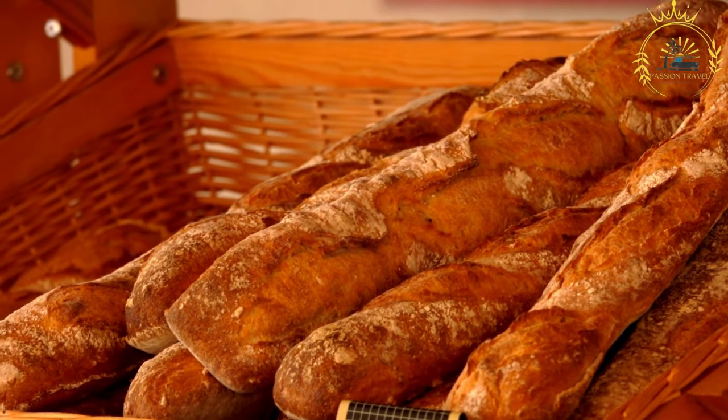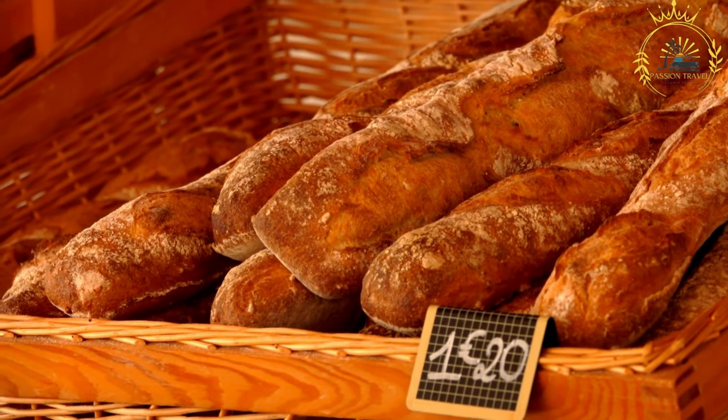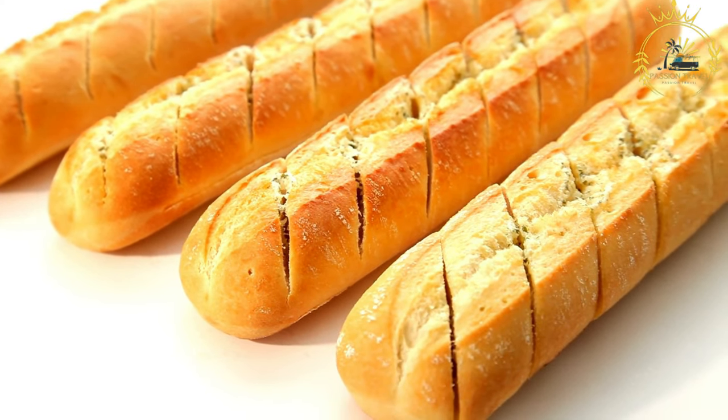Preparation: the dough is prepared by mixing the flour, water, yeast, and salt. It is then kneaded until it becomes smooth and elastic. The dough is left to rise until it doubles in size, and it's often shaped into long, narrow loaves.